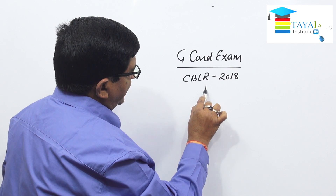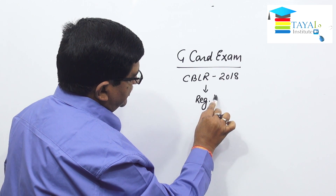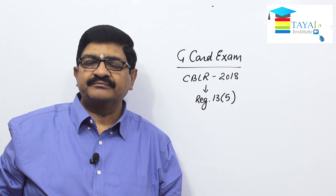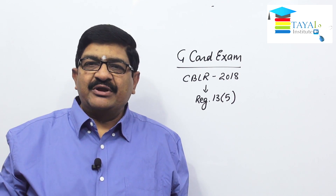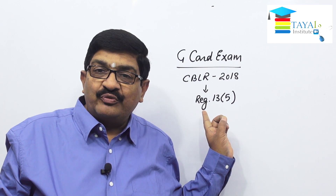To be very specific, this is regulation number 13, sub-regulation number 5. The G card exam is conducted in accordance with the provisions of this regulation.